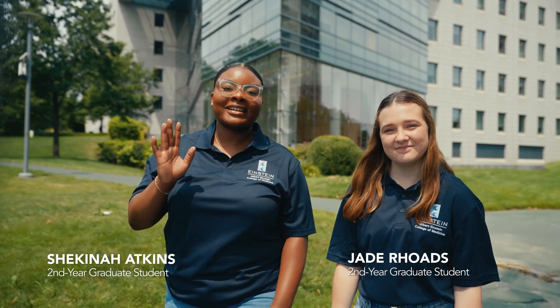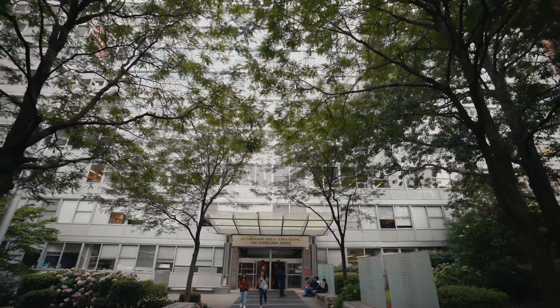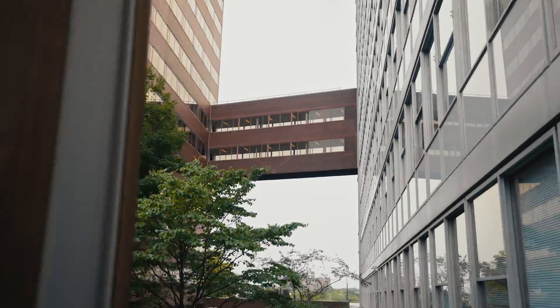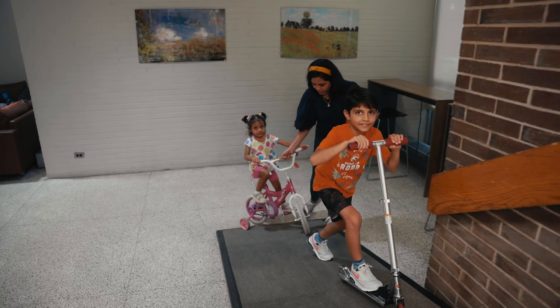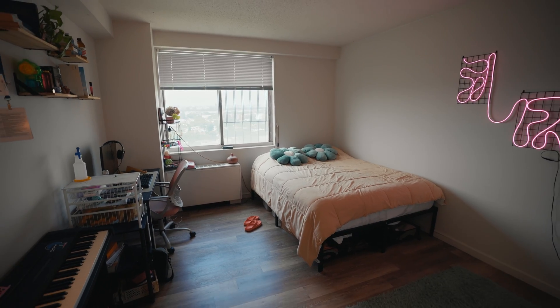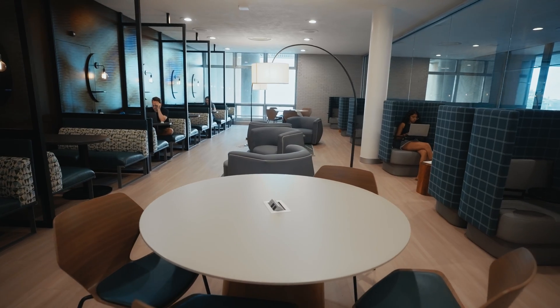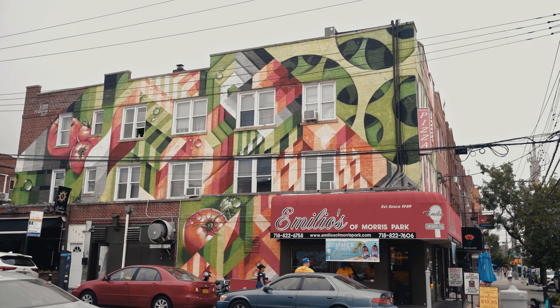Hi, I'm Jade and I'm Shekinah. We are graduate students at Albert Einstein College of Medicine. Today we're going to show you around Einstein's campus. We understand that starting somewhere new can be overwhelming, so our goal is to give you a feel for what it's actually like to live and work here. First we'll show you some of our state-of-the-art research facilities and labs, then on-campus housing and our favorite hangout spot. Finally, we'll take a stroll around the neighborhood. Okay, let's get started.